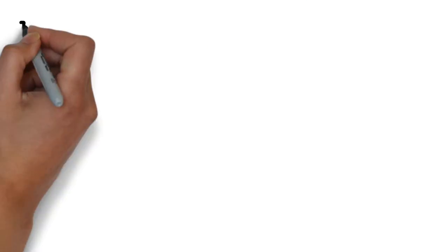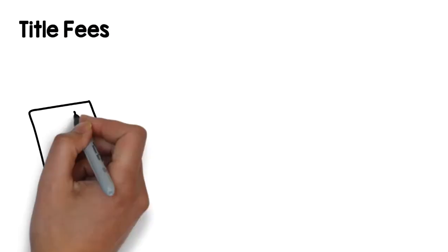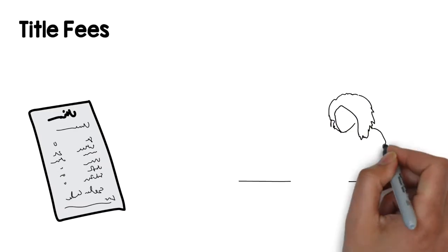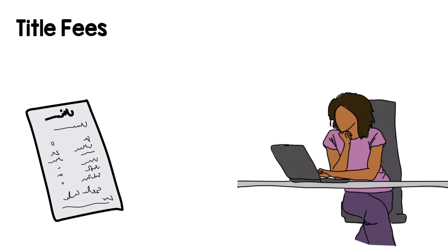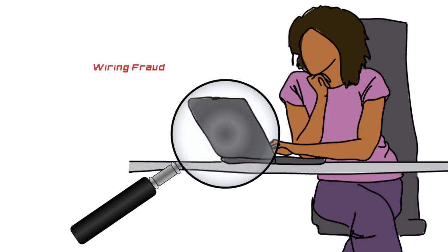Title fees. You are entitled to pick your own title company. If you do not have a title company that you use, your realtor or lender will pick one that they trust. The company you use is important, especially with wiring fraud cases on the rise. These fees are generally worked into closing costs.